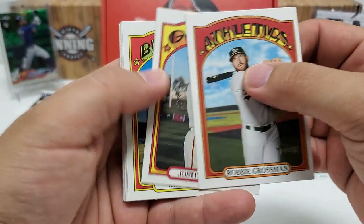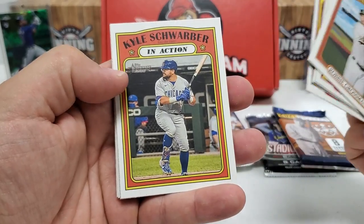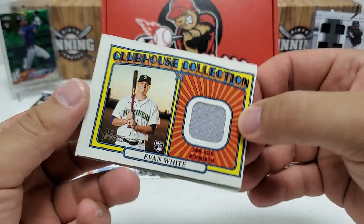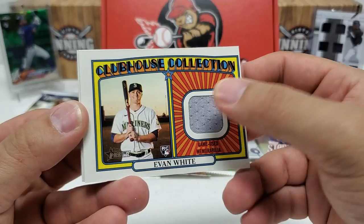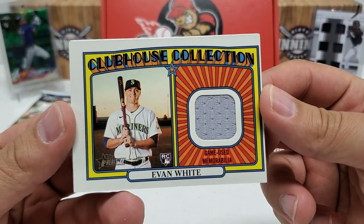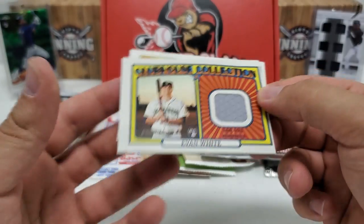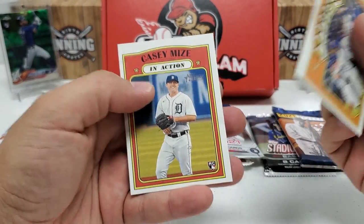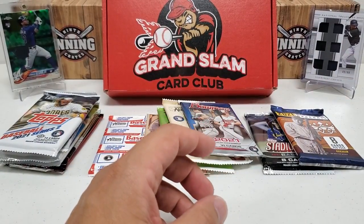Robbie Grossman, Justin Smoak, Robbie Ray, Rye McMahon, Kyle Schwarber in action. We hit a relic — very nice! We got the hit of the box: Evan White rookie relic from the Clubhouse Collection. Very nice, game-used. Pretty cool. You get one hit per hobby box — it could be a relic or an auto, most times it's a relic. But hey, there it is — we got the hobby box hit, Evan White. Very nice. Dodgers team card, Casey Mize action rookie. Not a bad pack at all for Heritage.